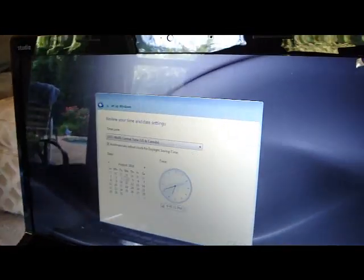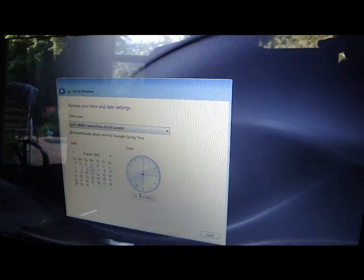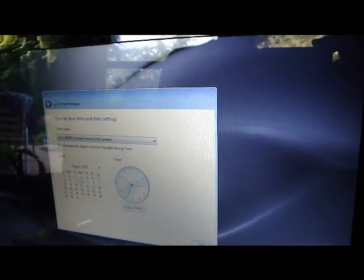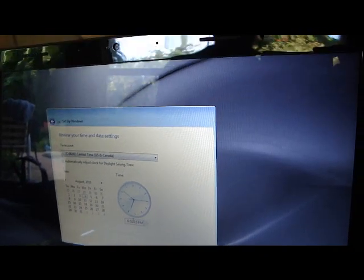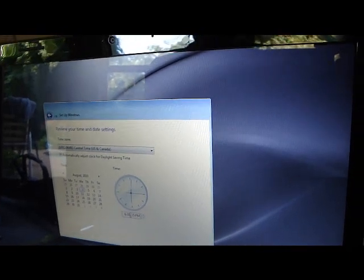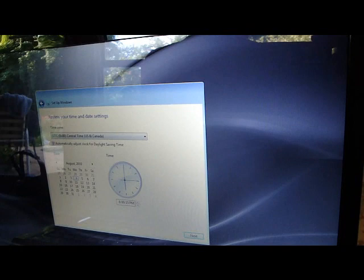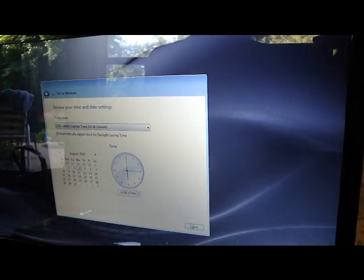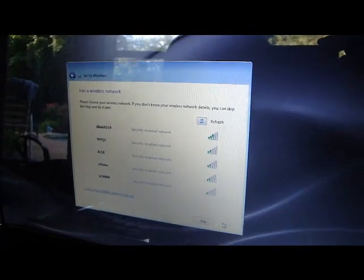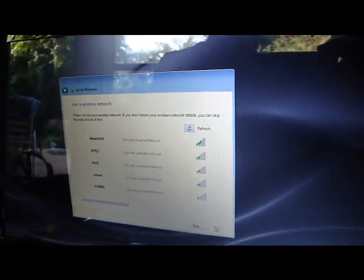Now we're fixing to set the time. According to my phone it is 6:50, but the computer said 6:41, so you click right in there and change it. We set it to 6:51 and central time. We live in Texas, so now we're going to pick out your wireless network.